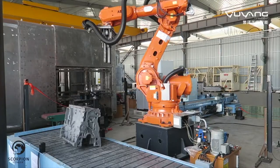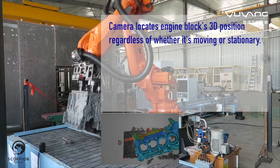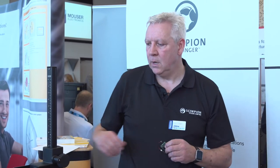So it doesn't matter how fast it's going — we can work on any kind of application, fast or slow or even static. That's Scorpion 3D Stinger, which has a 200mm baseline for large objects such as an engine block.